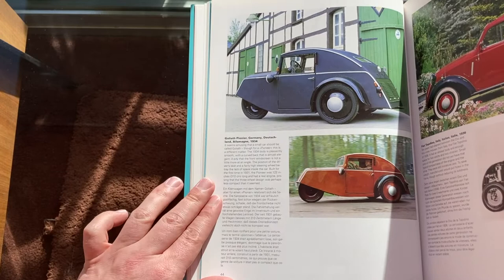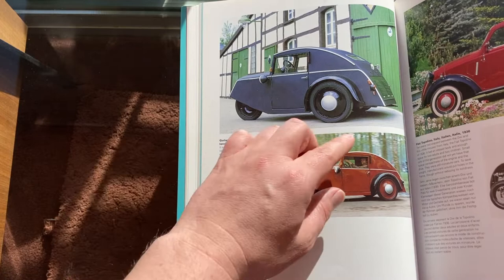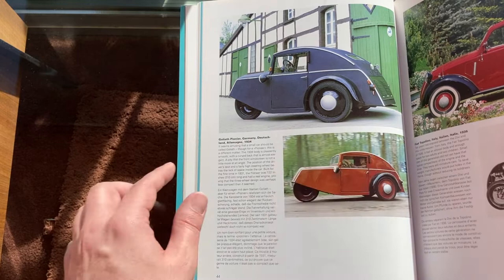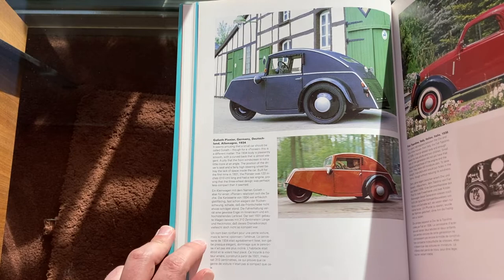This might be my favorite picture in the whole book: the Goliath, the little Goliath three-wheeler. We've seen one of these in the Lane Museum — I was so excited to see it there. There's the little tailpipe that comes almost to a point. It has a 198cc ILO single-cylinder two-stroke motor in the back of this car.